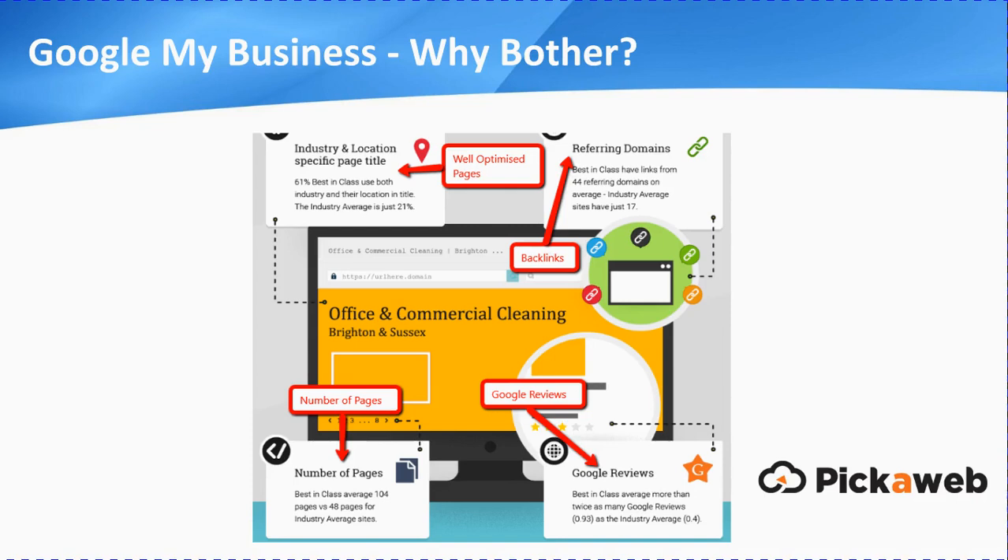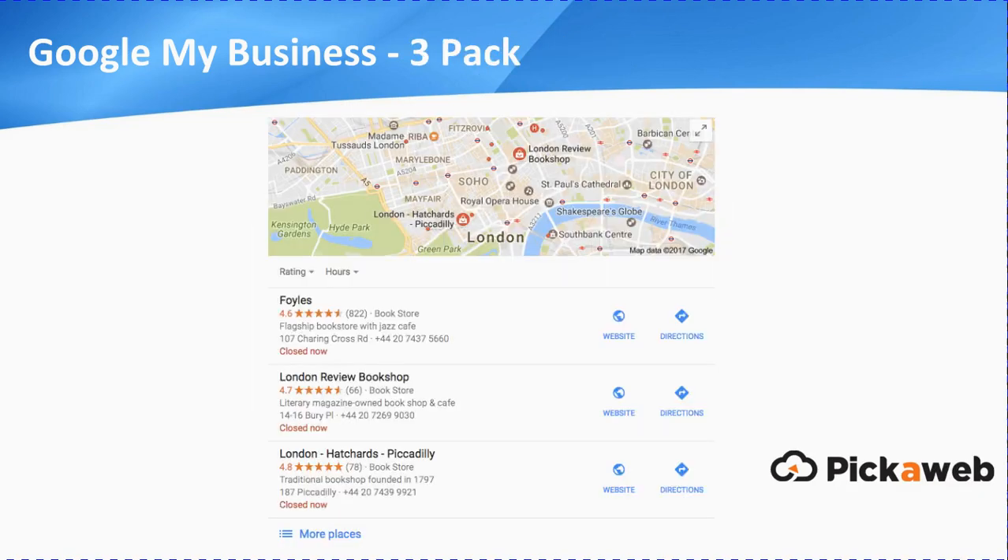I've got a full report for you below the video — just click on the link there and it explains all the different factors. But basically, in a nutshell, we're looking at well-optimized pages, number of backlinks, number of pages, and finally, which is relevant to today's presentation, the number of Google reviews. This is where Google My Business comes in, because that's where you're going to get a higher ranking in local searches. If you do a local search, you'll see something like this appear — they call this the Google three-pack. It used to be seven businesses, but they've shrunk it down to three, so it's even more competitive and even more important that you get a high ranking. That's what today's presentation is all about.